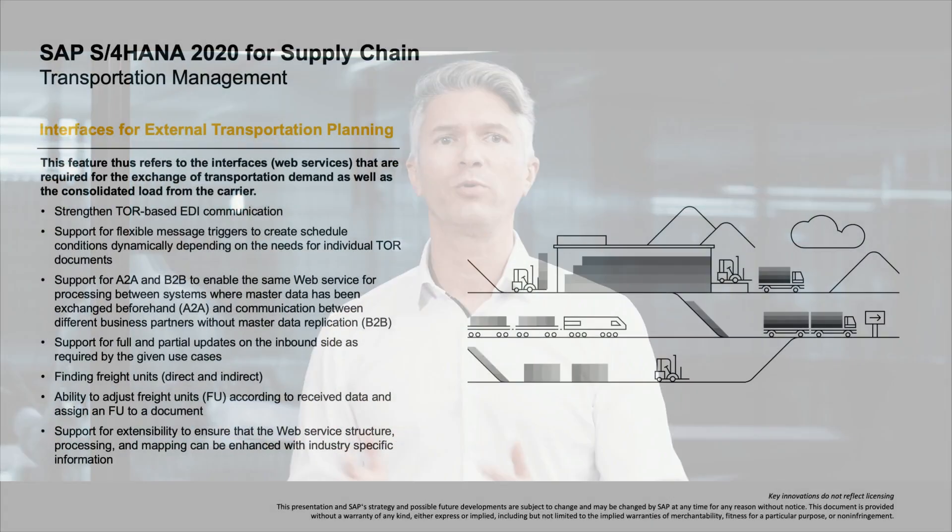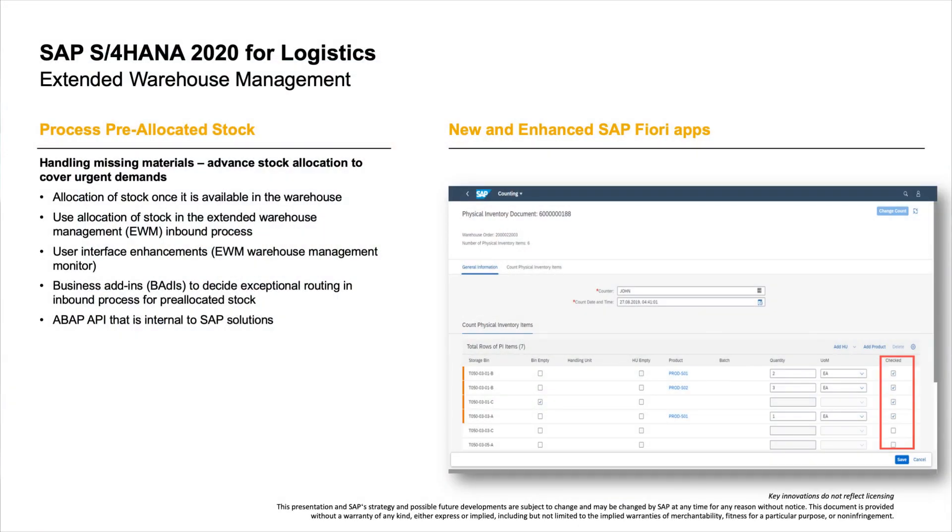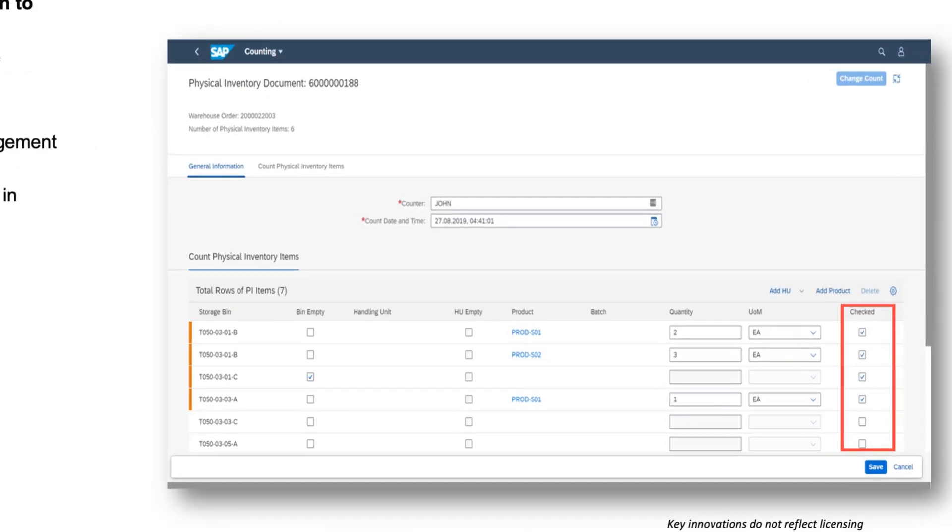In transportation management, we deliver new interfaces for external transportation planning. These new web services are required for the exchange of transportation demand as well as consolidated loads from carriers. The use of specialized software for efficient and optimized planning of transport requirements is becoming increasingly important. In logistics, we have enhanced Extended Warehouse Management with a new pre-allocated stock process and a whole set of SAP Fiori apps. Pre-allocated stock contains products urgently needed for goods issues but not yet available in the warehouse — for example, products required urgently by production or customers — which increases the efficiency of the entire process.